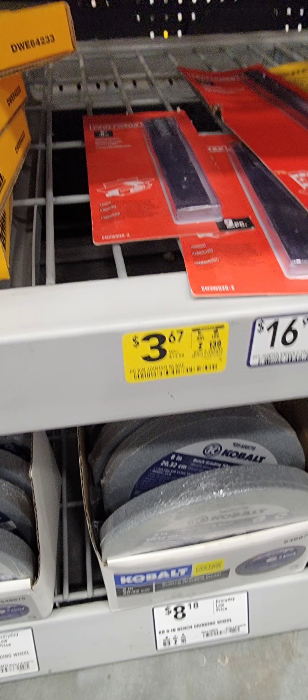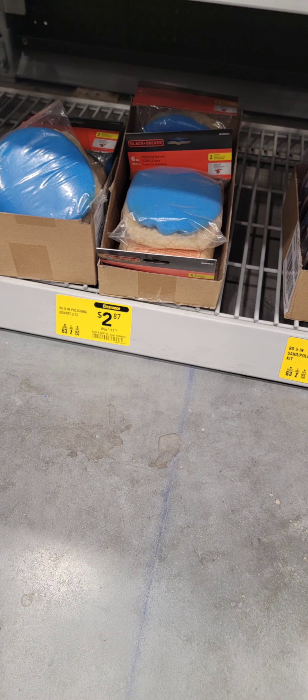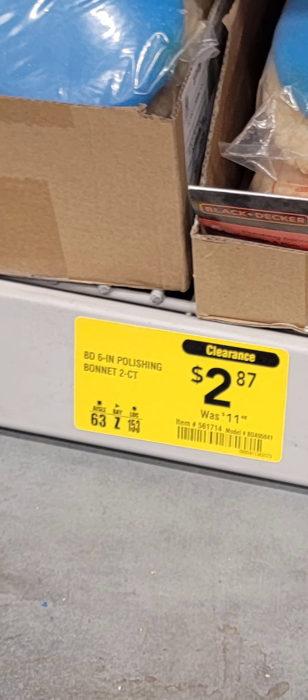If you've got a Craftsman planer, your blades are now on sale at Lowe's as well — great time to go get them. They've also got DeWalt sanding discs on sale. And this is a Black & Decker polishing pad down to $2.87 from $12.50.